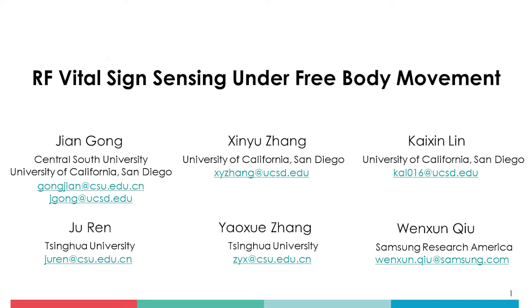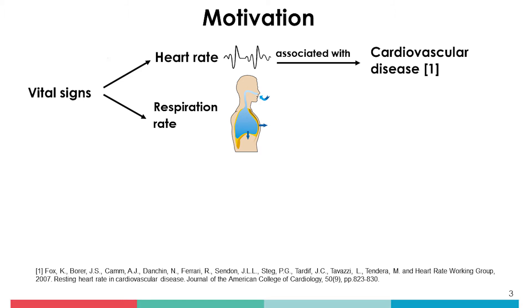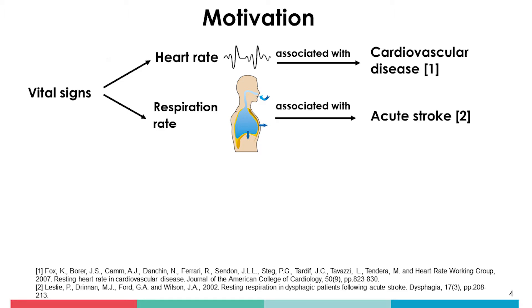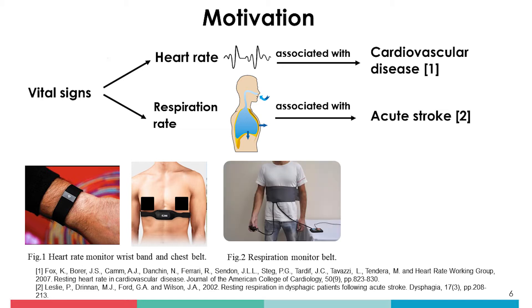Hello everyone. I'm going to introduce our latest research: RF vital signs sensing under free movement. Continuous tracking of vital signs can be instrumental for eliciting healthy behaviors and early diagnosis of diseases. For example, increase in resting heart rate is associated with cardiovascular disease, and elevated resting respiration rate is associated with acute stroke. Current wearable technologies such as wristbands and chest straps can monitor vital signs but are uncomfortable for continuous use and unsuitable for people with skin allergy and dementia.